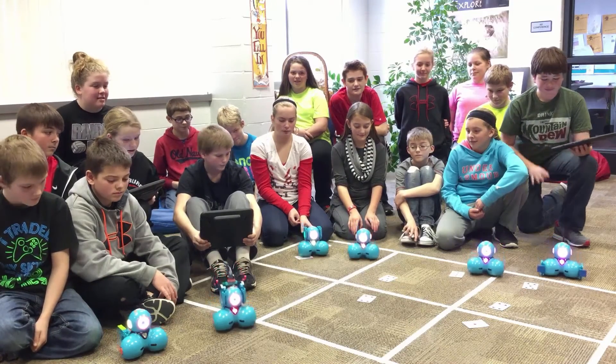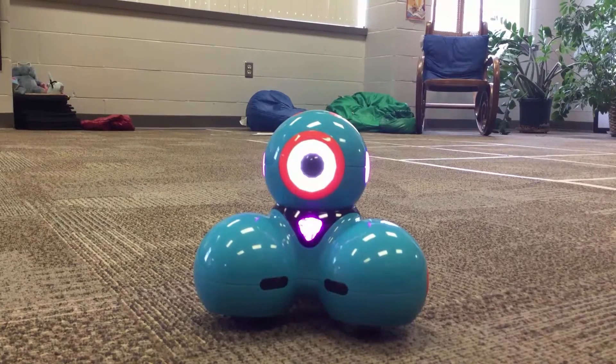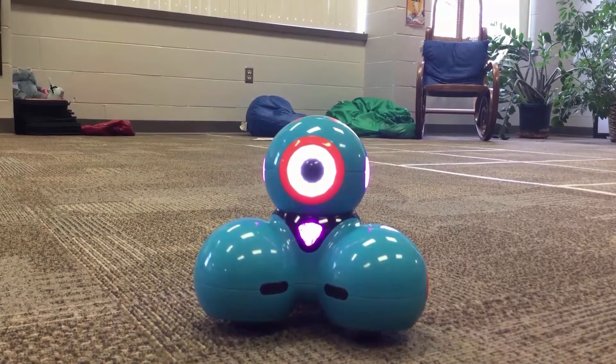We challenge you to create a game using Dash. Let's go! Thanks Williamsburg! Ta-da! Bye!